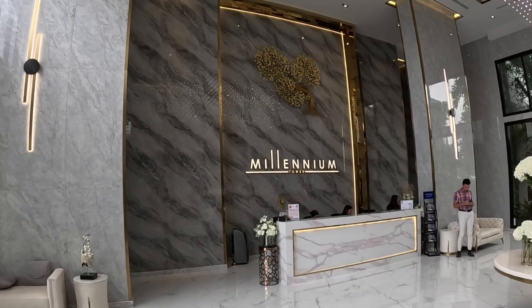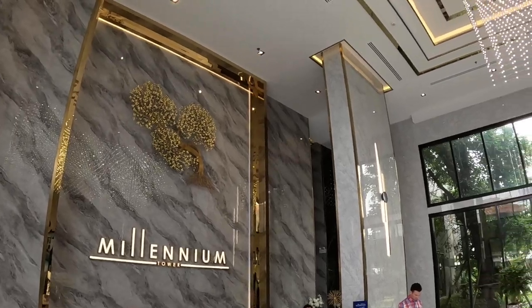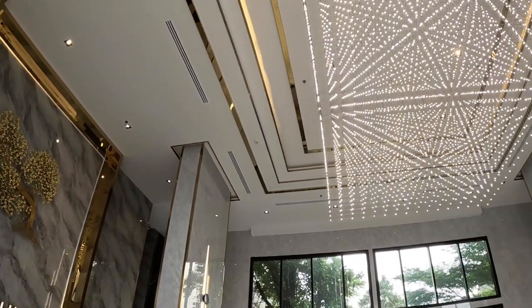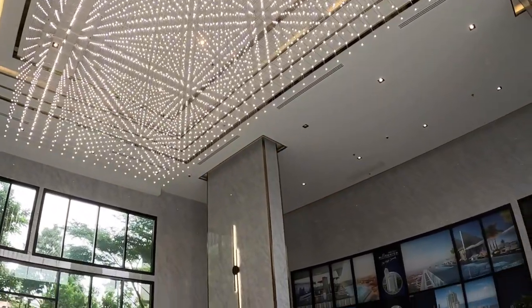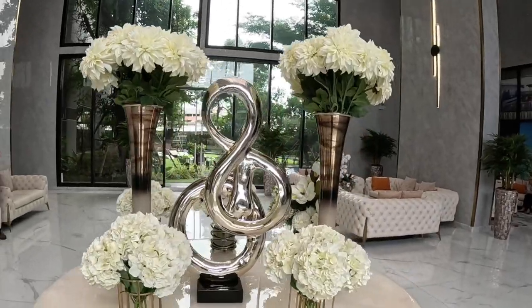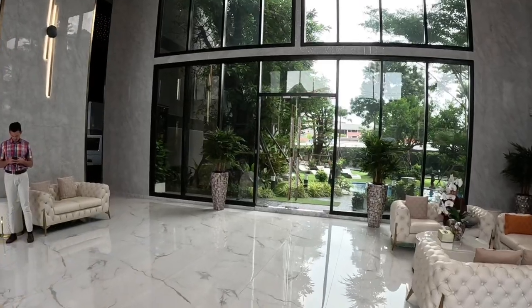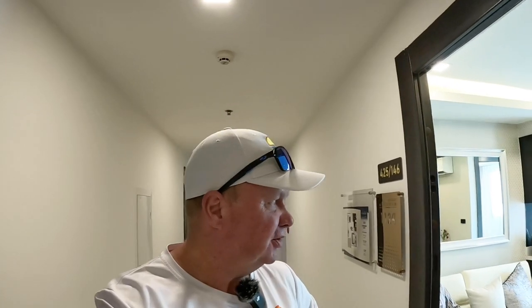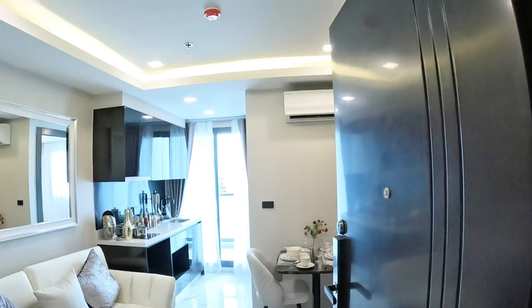Here's the foyer at Millennium Tower — it's very fancy. Smells beautiful in here, and I don't think it's those flowers. Okay, first condo in Arcadia Millennium, and we'll have a look at this.